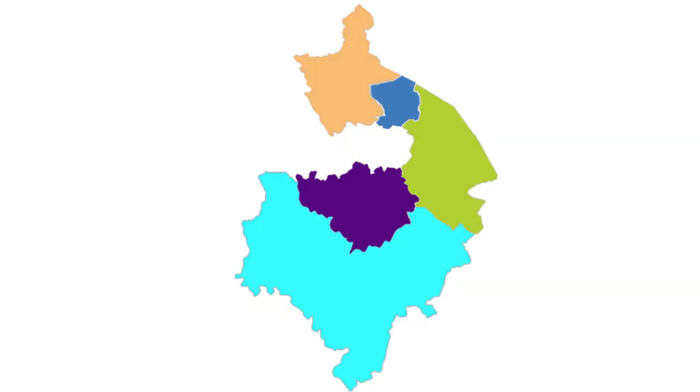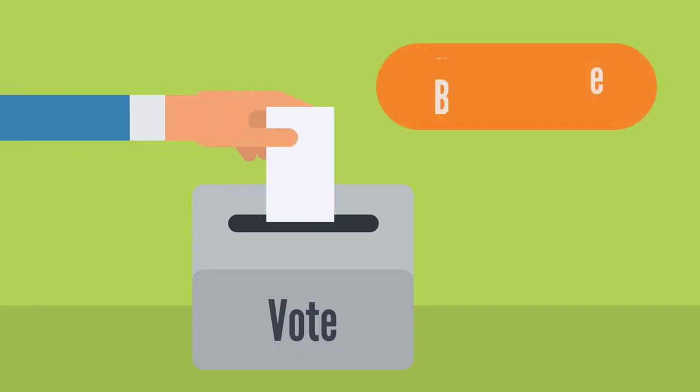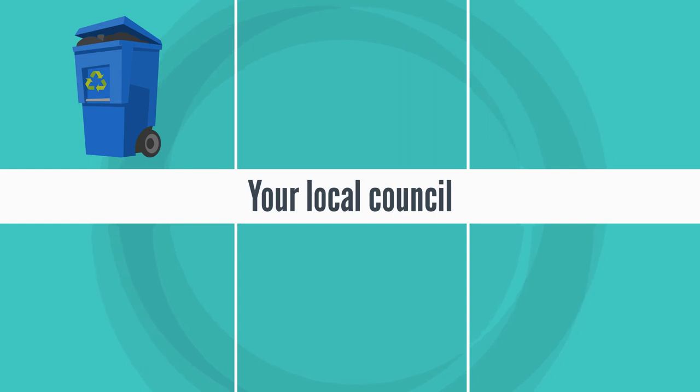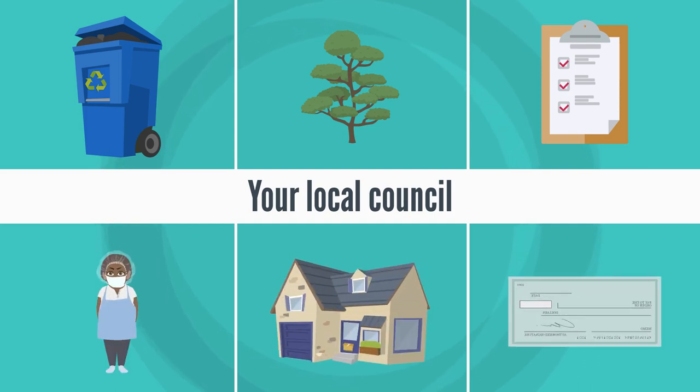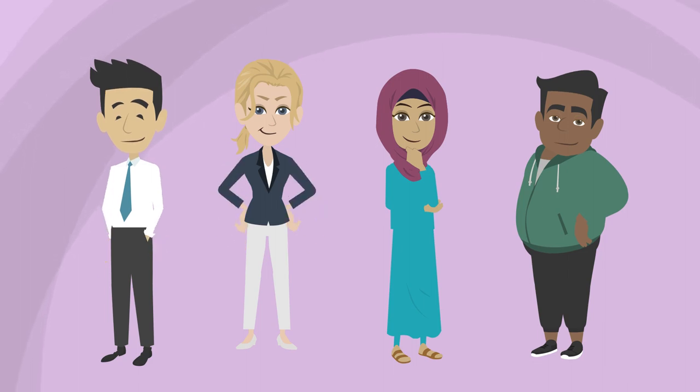Local elections are happening in Warwick District on the 4th of May 2023 for the election of councillors to Warwick District Council, as well as local town and parish councils. It's important to vote in these elections. Your local councils are responsible for services such as refuse and recycling collections, parks and open spaces, licensing, planning and conservation, food safety, housing benefits, and many more services. Voting in local elections is an important way to make your voice heard on the issues that matter to you.